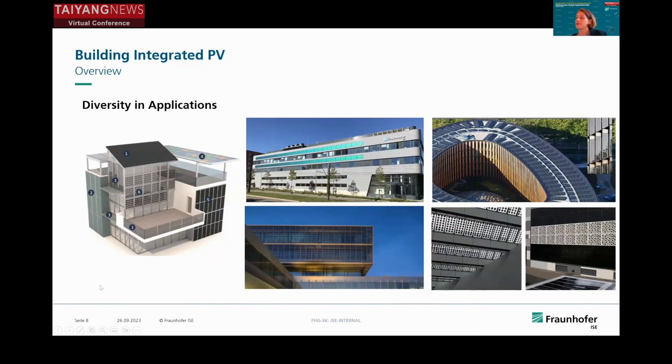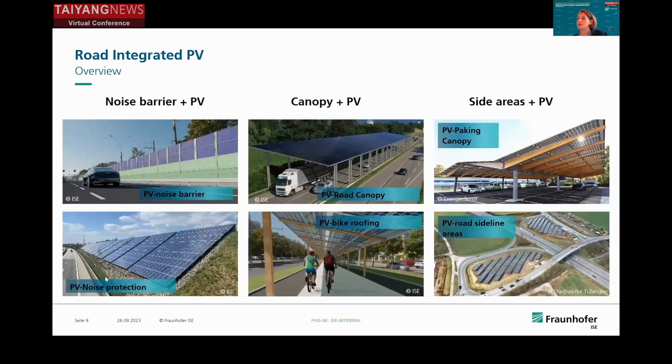This becomes very diverse. The challenge is, on the one hand, there are a lot of rules and norms which have to be adopted. It might be a mass product, but partly it's also very specific for the design in the building. For road-integrated PV, there's a big chance in noise barriers. However, PV modules reflect noise very well, but we want to cancel the noise, so we have to combine it with noise-cancelling elements intelligently. We can also add a canopy above bike roads or vehicle roads, and of course parking lots, which is a huge potential, and sideline areas next to roads.